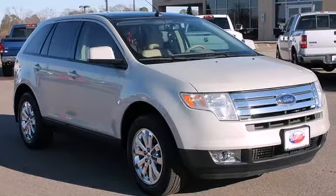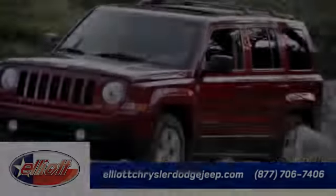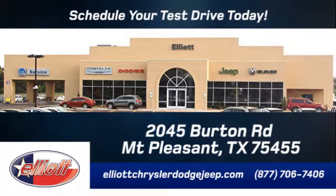This Ford Edge CUV is packed with Ford innovation. Test drive it today at Elliott Chrysler Dodge Jeep. Schedule your test drive today. We are located just off I-30 on Burton Road in Mount Pleasant.